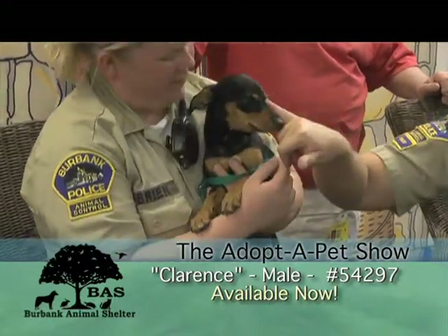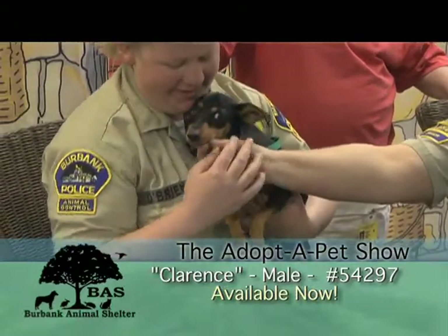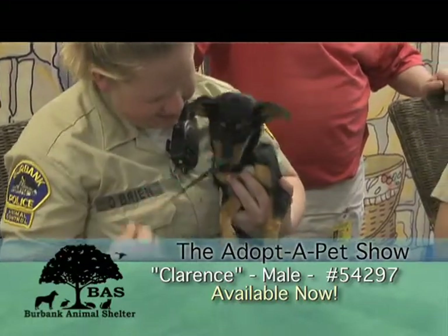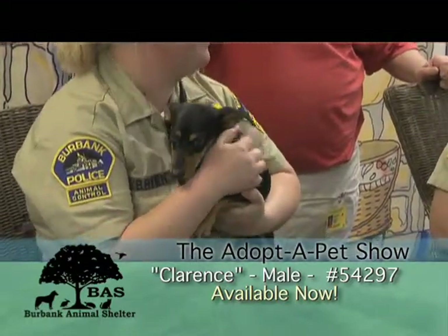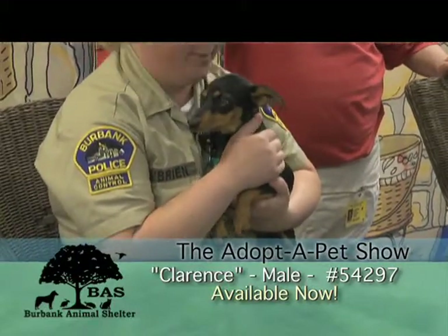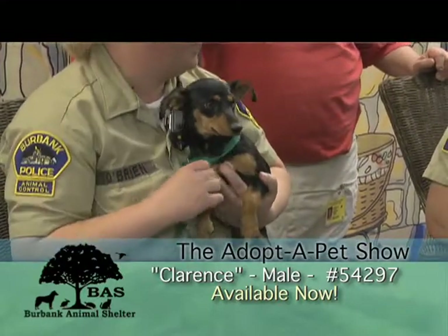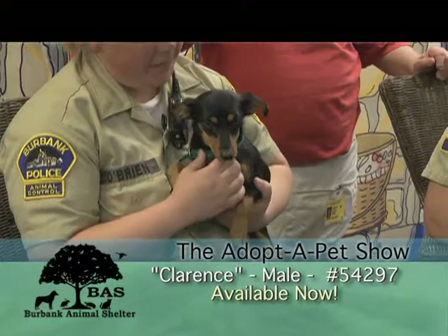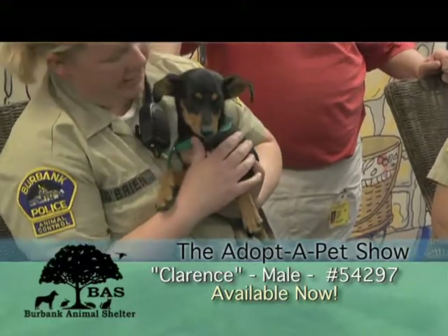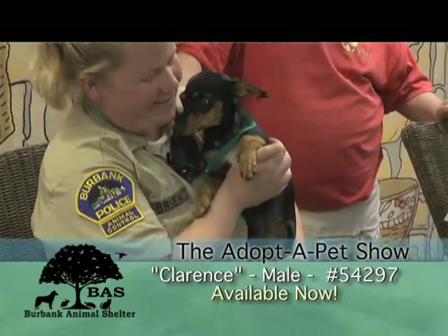Look at that snout right there. That's definitely the whole Dachshund profile right there. You're totally Dachshund. We have so many little small dogs right now that are nice — a lot of Chihuahua mixes, Dachshunds, Min Pin mixes. So he'll be available on the 15th at $104 to adopt. That'll get him neutered, microchipped, and vaccinated. That's a great deal.